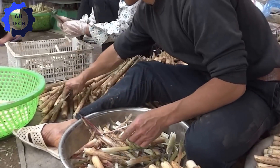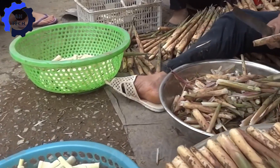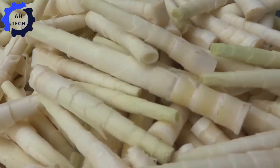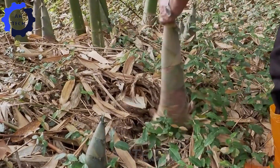Next, at the processing facility, the bamboo shoots are cut into even pieces. This ensures that they dry evenly. The pieces are then boiled, which softens them and makes them easier to handle during the drying process.